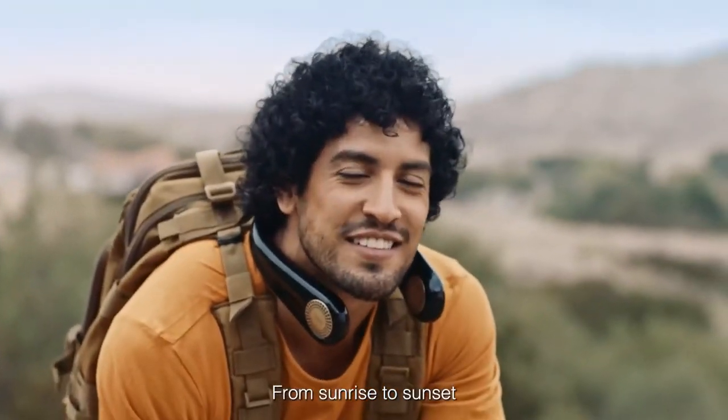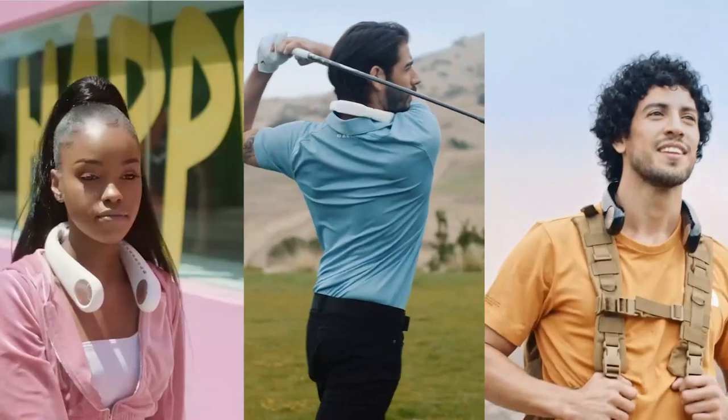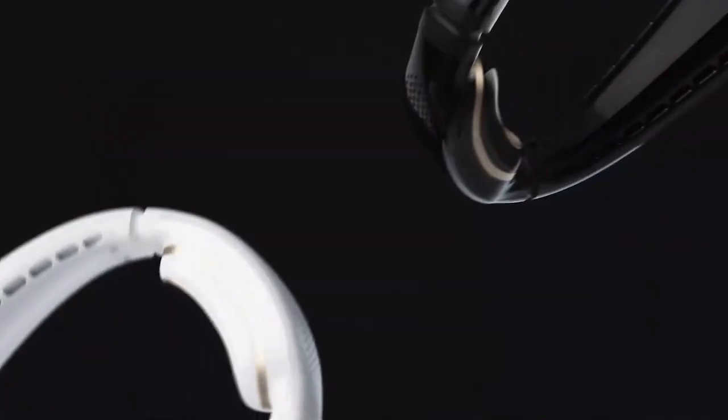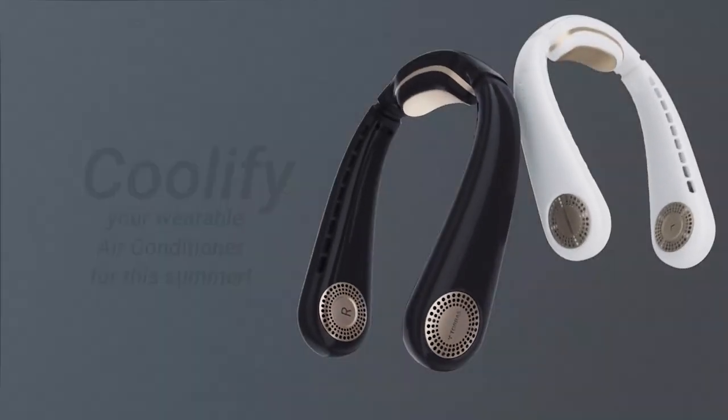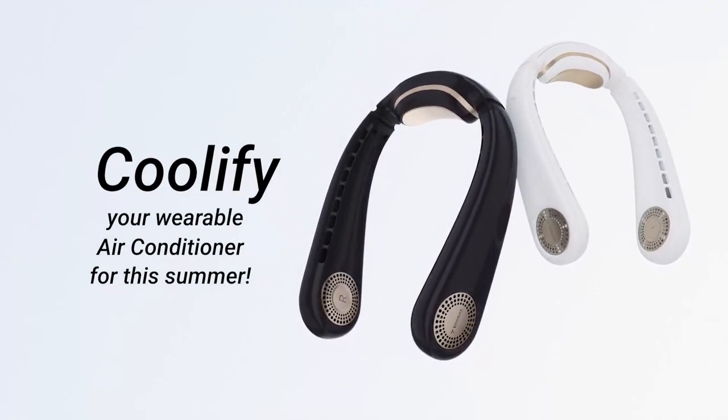The three settings are light breeze, mild wind, and cool wind. The bladeless and hands-free design avoids the awkward moments other cooling solutions may bring. Keep your hands free so you can do more. This lasts up to 8 hours per charge and recharges in just 2 hours. This costs about $150.